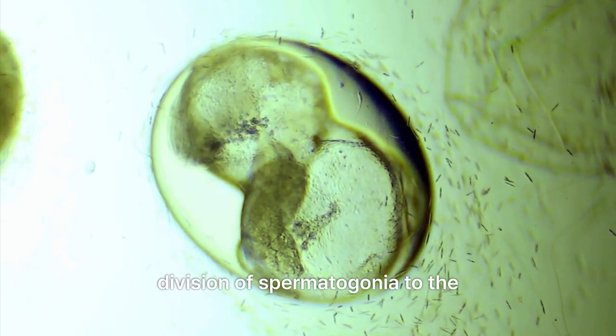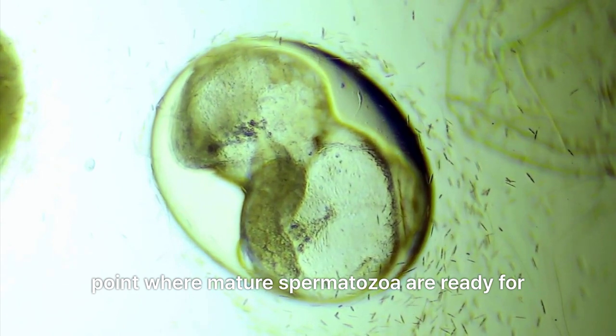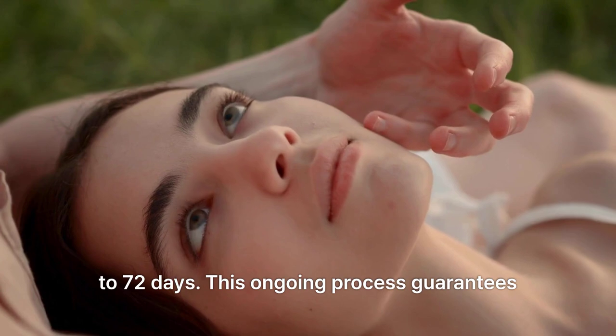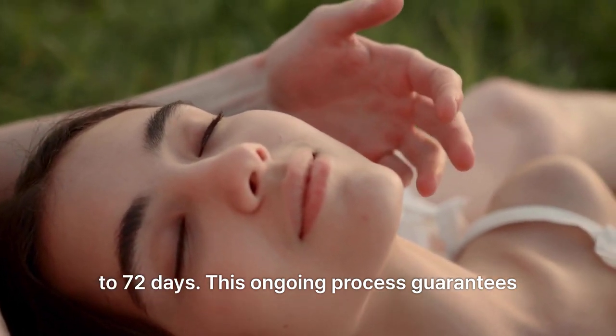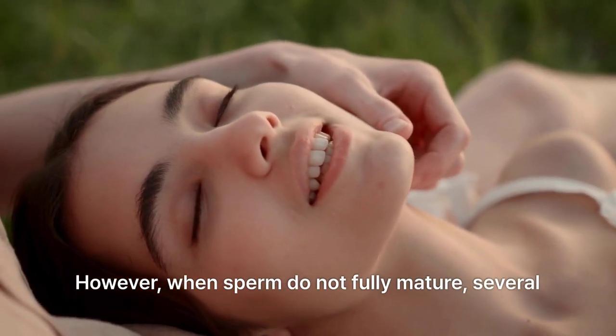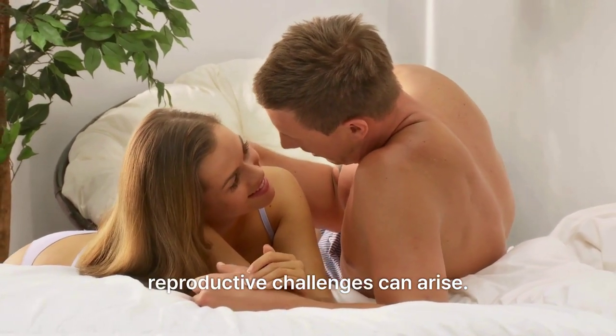The entire process, from the initial division of spermatogonia to the point where mature spermatozoa are ready for ejaculation, spans approximately 64 to 72 days. This ongoing process guarantees a consistent availability of sperm. However, when sperm do not fully mature, several reproductive challenges can arise.